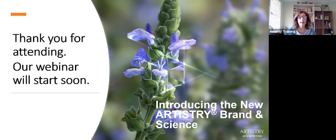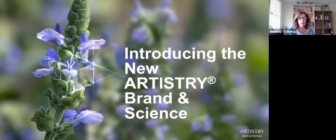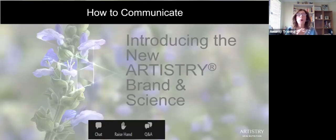So what I'd like to do today is take you through a journey of learning a little bit about the new Artistry brand going forward, and also the science behind Artistry Skin Nutrition. We're going to use the navigation panel. I know that you're all very familiar with Zoom, so I'd like you to put your questions in the Q&A box and any comments in the chat box. That's how we will communicate on the Zoom today.